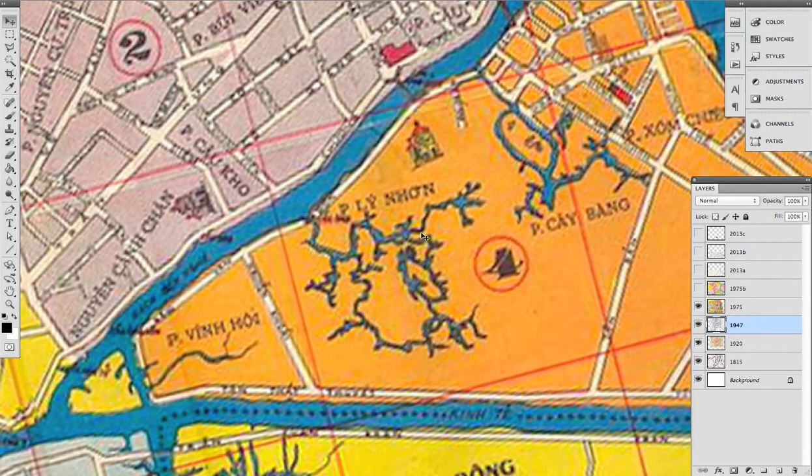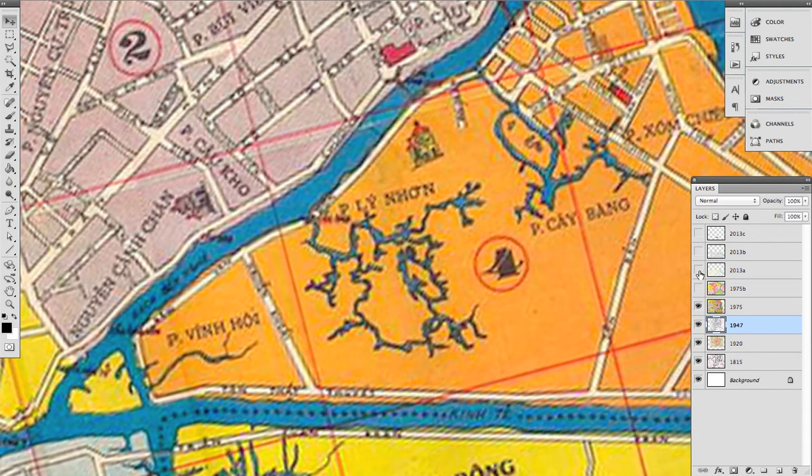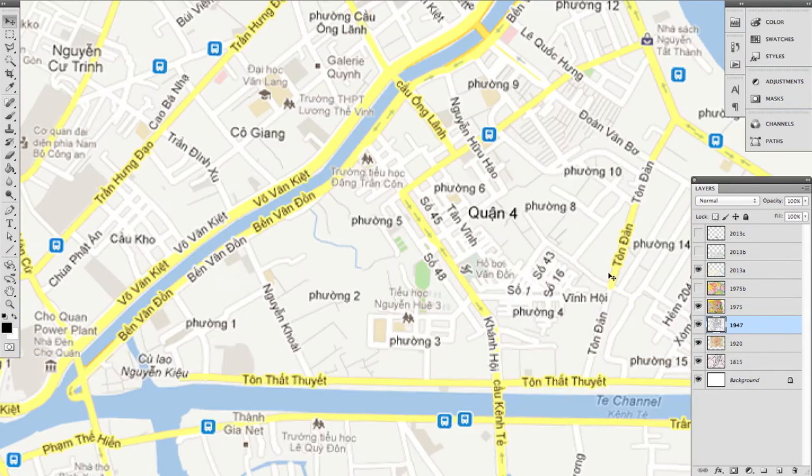You can see that it still does exist — it's a network of ponds. And 1975 with less detail. Let's keep the more detailed version. And in 2013, you can see that it has shrunk to be just one single stream. Some of what were ponds are now small streets.